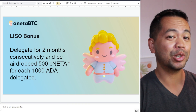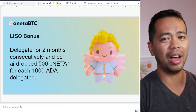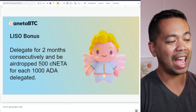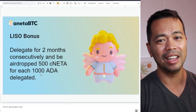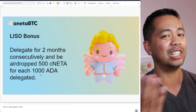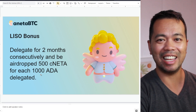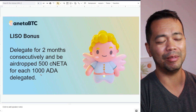They do have some extra bonuses if you are delegating to their pool. If you delegate for two months consecutively, you'll be airdropped an extra 500 CNETR tokens for every 1,000 ADA you delegate. That's a really big bonus just for leaving your ADA there. That's usually my strategy — I don't trade. Delegating to a particular stake pool and not worrying about it is my style of crypto.